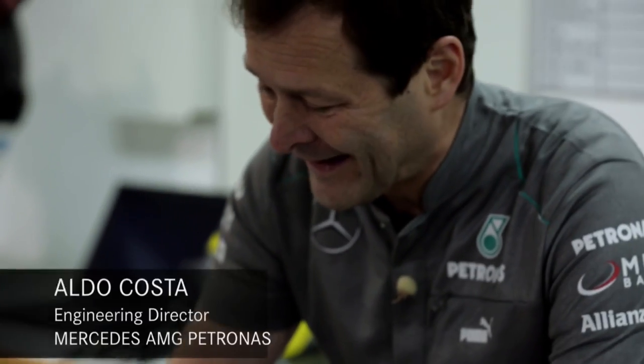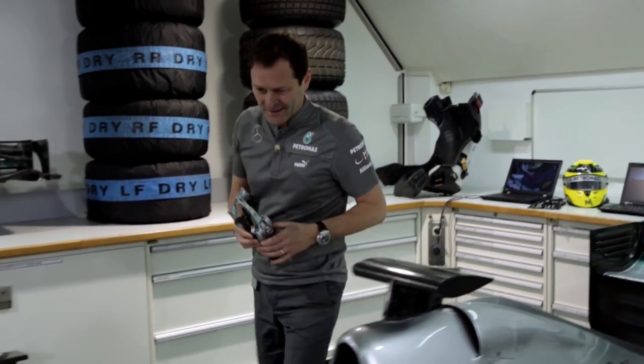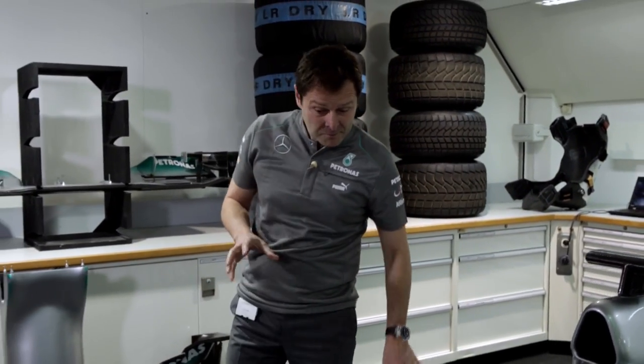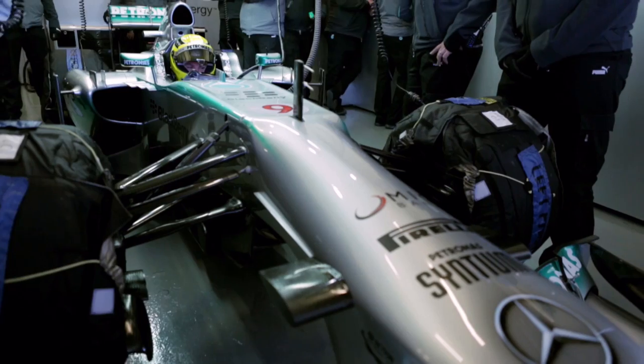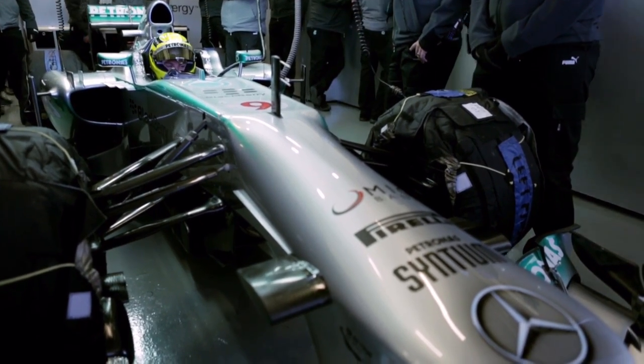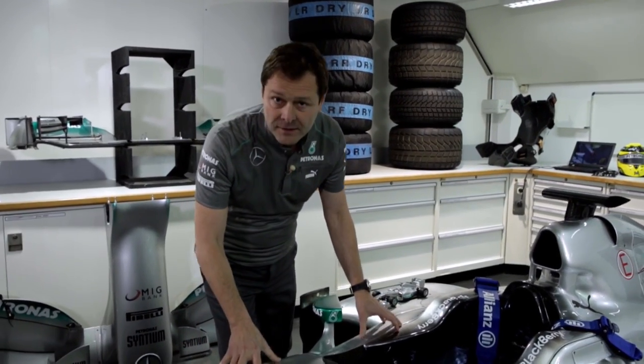Luckily, a Formula One car is not as brittle as this little car. It's much more robust in all the components, but mainly on the chassis. The chassis is our survival cell — it's the structure that protects the driver. The main component is the monocoque.